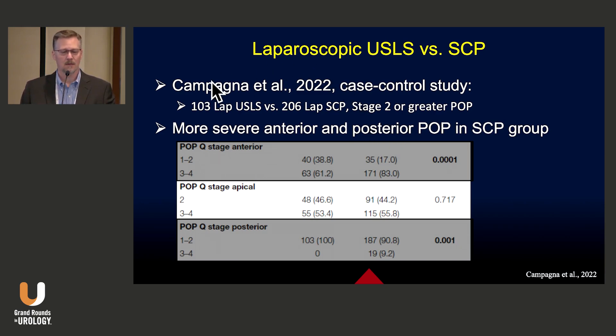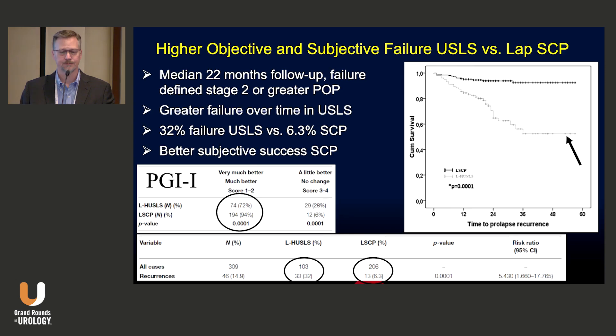Looking at a comparative study by Campana and colleagues in 2022, it was a case-control study of laparoscopic utero-sacral ligament suspension versus sacrocolpopexy with stage 2 or greater prolapse. The prolapse was actually worse from the start in the sacrocolpopexy group. Looking at their outcomes at a mean 22 months of follow-up, there was greater failure over time for the utero-sacral ligament suspension — 32% failure versus 6.3% in the sacrocolpopexy group. The subjective data also showed a much higher rate of patients reporting being very much better or much better in the sacrocolpopexy group. So better objective and subjective success.